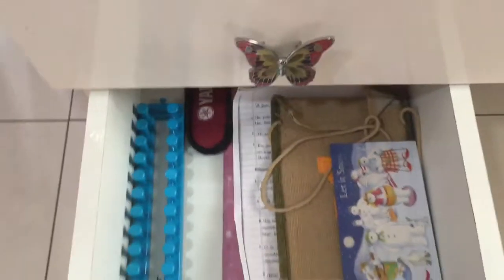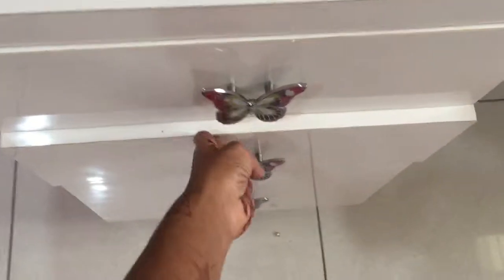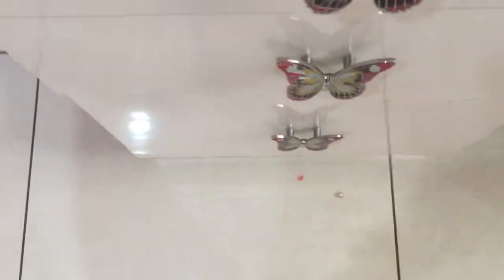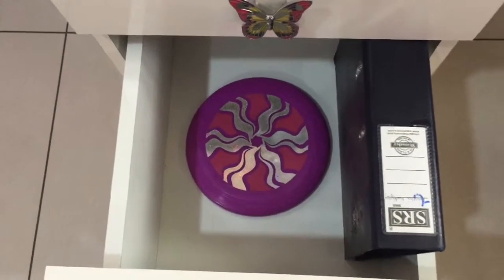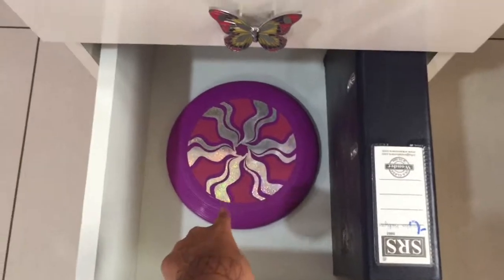Going on to the next drawer — it had all these other random papers but that's neat now too. So the last drawer is really gross, but now all I have is my folder and a frisbee in there.